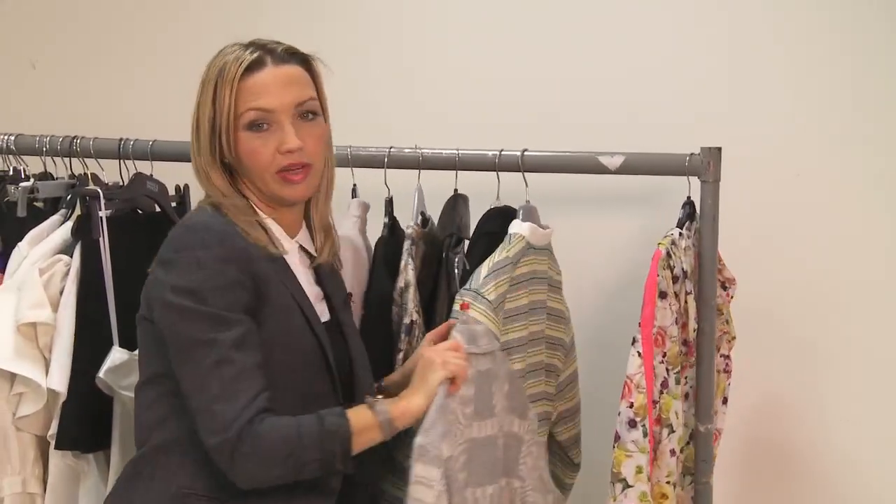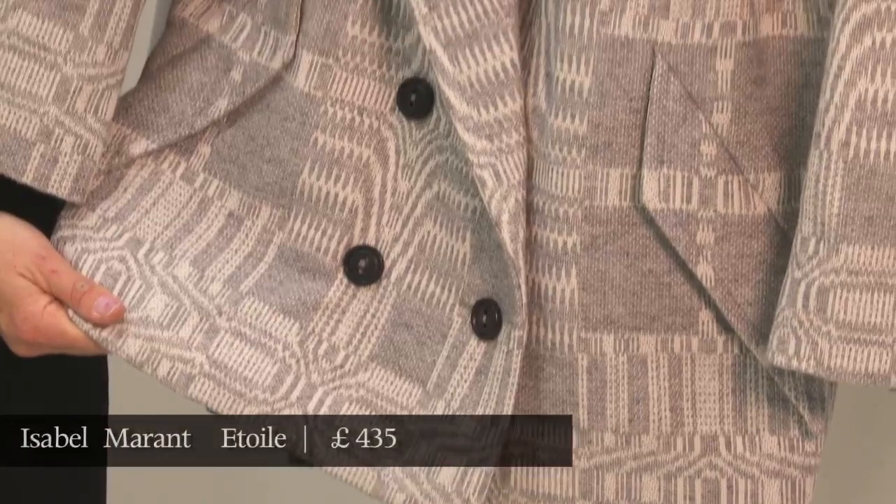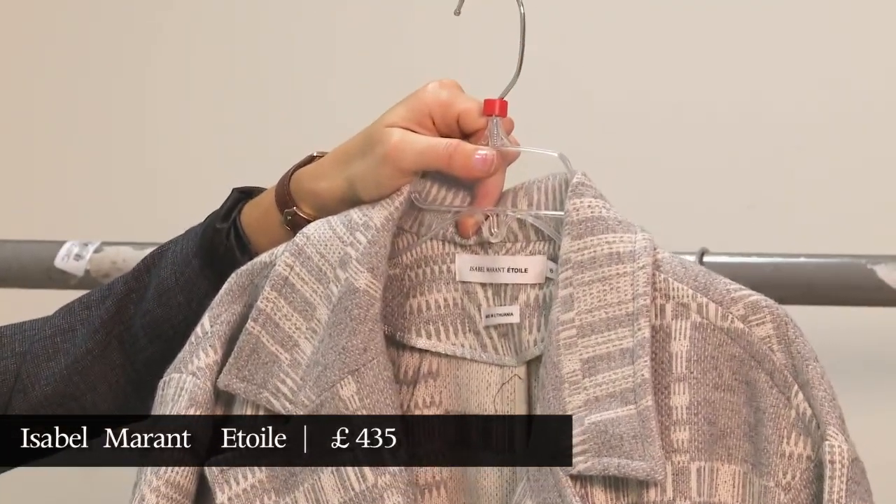Or if you want to channel a bit of Parisian left-bank chic instead, this is Isabel Marant — her Étoile cheaper label — which is always the perfect way to do that look.